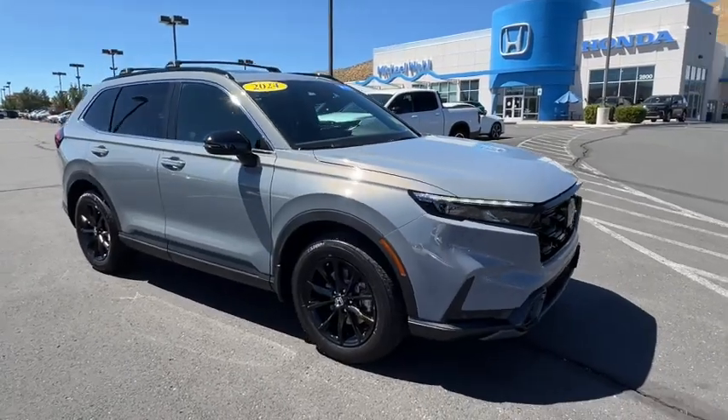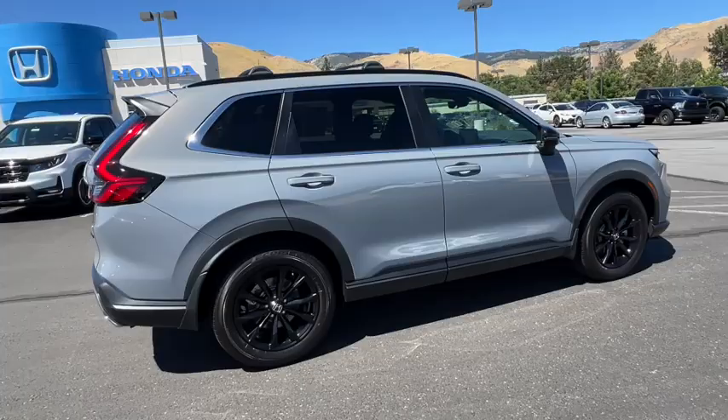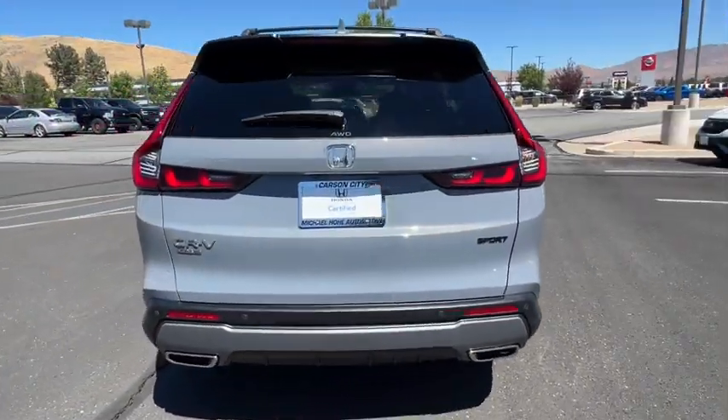You just found the 2024 Honda CR-V Hybrid. With less than 5,000 miles on the odometer, this vehicle provides excellent value.